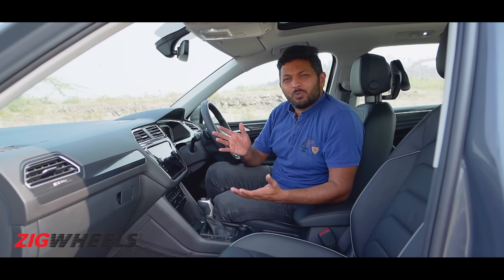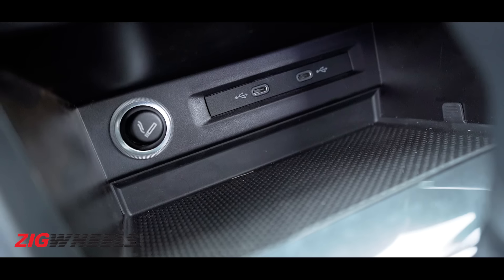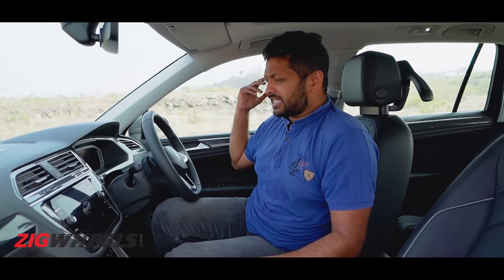At this price point you do miss out on some feel-good features. For example, you get heated front seats and a heated steering wheel — ideal for some parts of India — but ideally they should have given cooled seats instead. You also miss out on a wireless charging pad, wireless Android Auto and Apple CarPlay, rear sun blinds, and ADAS features, which are starting to become the norm even in cars at almost half this car's price.